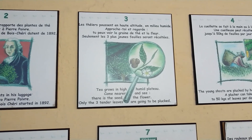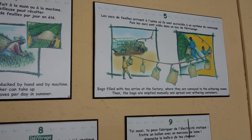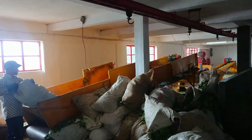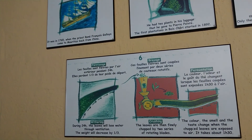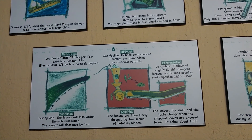The tea grows in a high and humid plateau. Bags full of tea arrive at the factory where they are conveyed to the withering rooms. The bags are emptied manually and spread over withering containers. During 24 hours the leaves will lose water, and through ventilation the weight will decrease by one third.